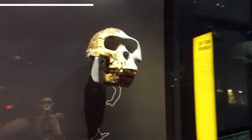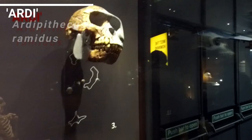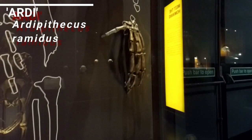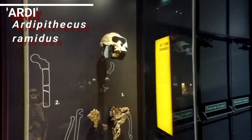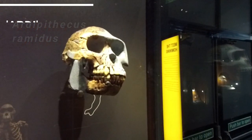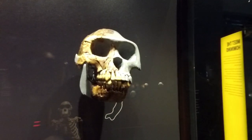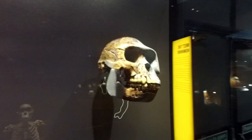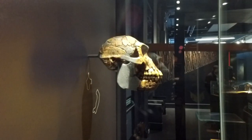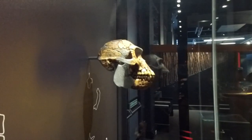Here's Ardipithecus ramidus, found by Tim White and colleagues in the early 90s in Ethiopia. A really nice creature — lived in trees but also walked on two legs. We know that from the foramen magnum, the hole at the base of the skull, being centrally placed, same as the previous specimen. That means she was an upright walker. We've actually got a half-size replica of this skull at home.